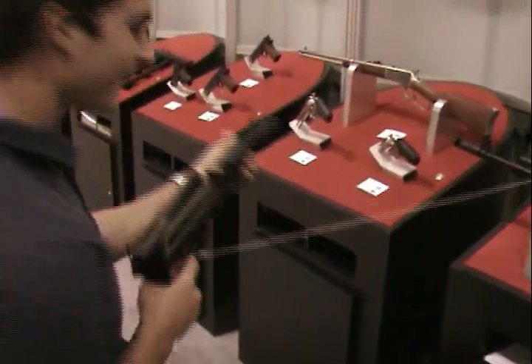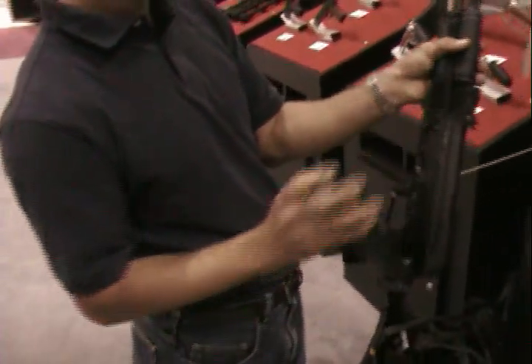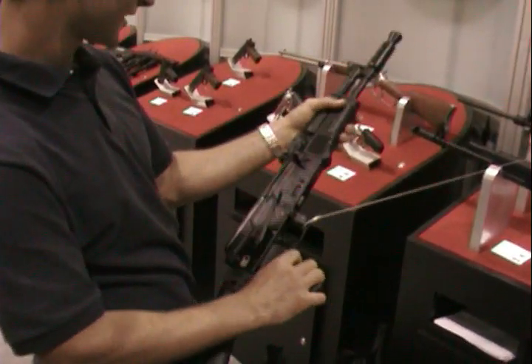Hop around the corner. That is nice right there — it opens right back up. It's nice that it doesn't wiggle or jiggle or anything. It really is a nice thing right there.